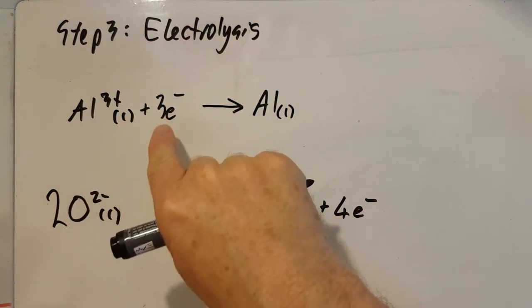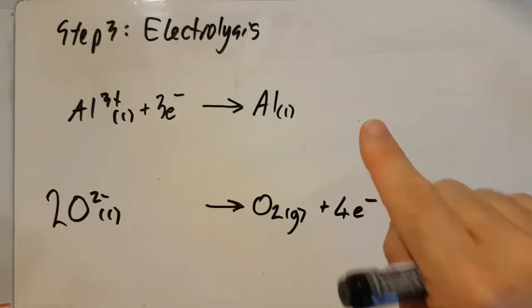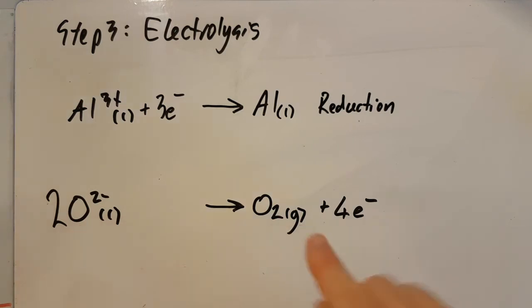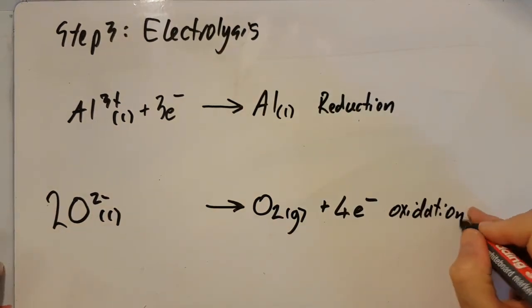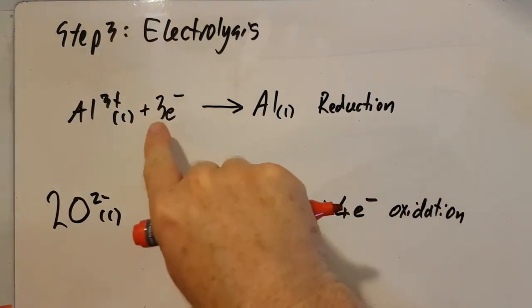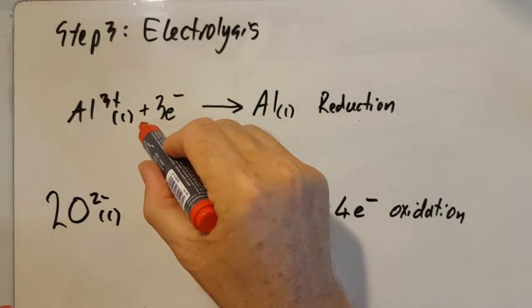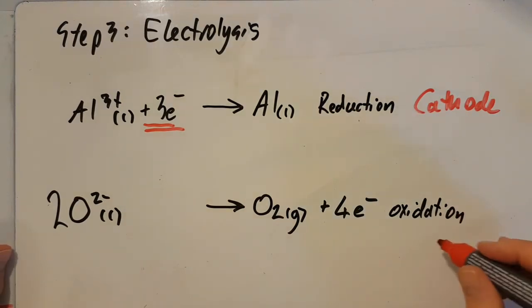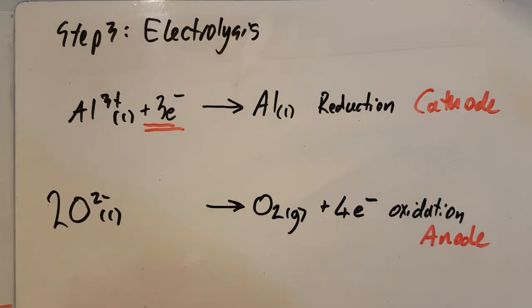If the aluminium is gaining electrons, think of redox: reduction is gain, oxidation is loss — so this is reduction. That means the oxide reaction must be oxidation — it lost four electrons. The negative electrode, which is full of electrons and giving them away, is called the cathode. The positive electrode in electrolysis is called the anode. As a final note, the oxygen produced is really hot, and since the anodes are made of carbon, the carbon anode reacts with the oxygen to make carbon dioxide — that's why the graphite anodes need to be replaced regularly.